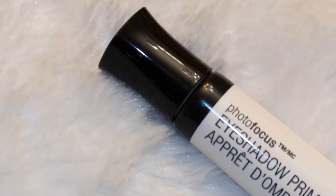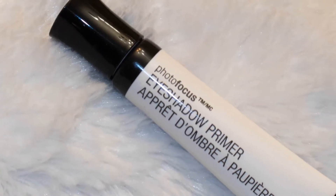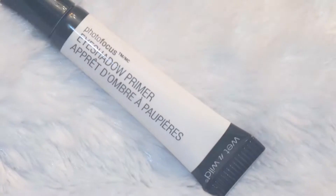My next product under ten dollars — you've heard me say it over and over again — it's the Wet n Wild Photo Focus Eyeshadow Primer. I absolutely love this stuff, cannot live without it. We recently did an empties video — I'll link that in the corner up here and down in the description — and in that video I raved about this. I was really upset that it was empty and that I was going to have to pick up a new one.